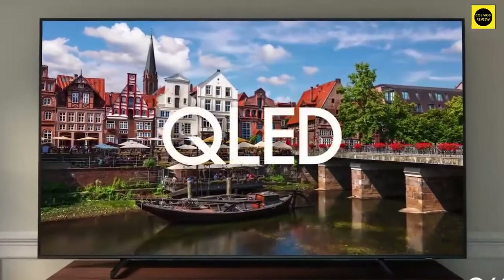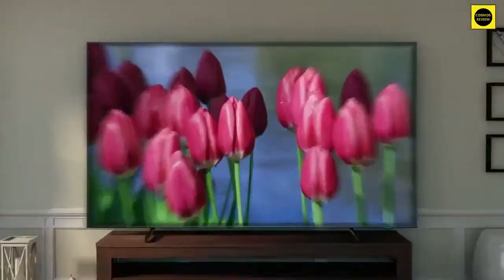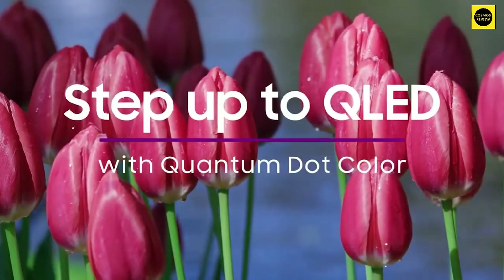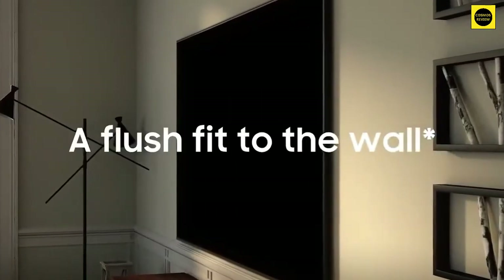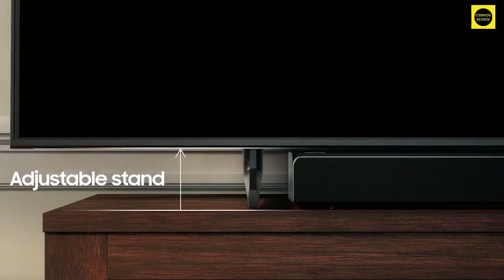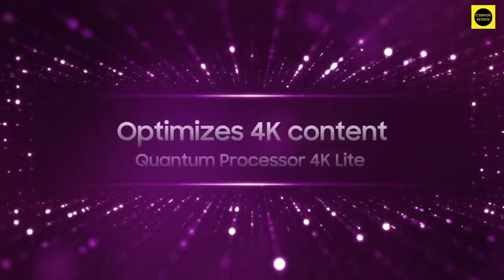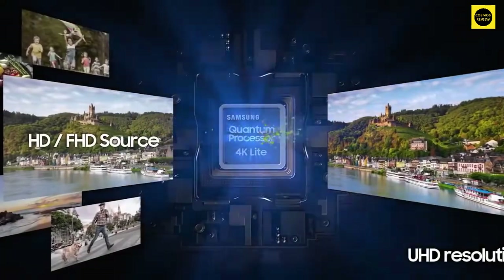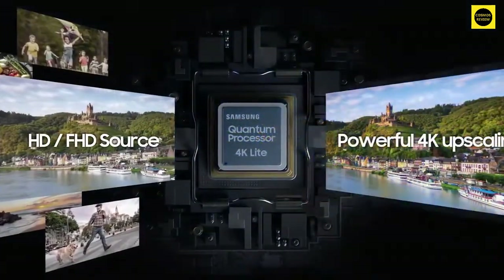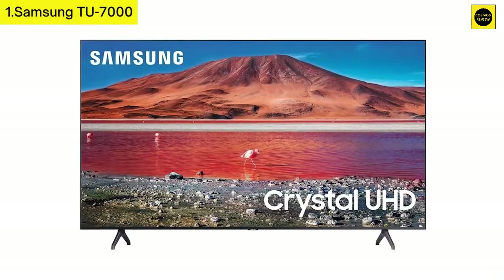In this review we will be discussing in detail the best 70-inch TVs in the market today. This list was created based on my viewpoints as well as the cost situation in the market. Whether you need the best 70-inch TV, this list will show the products available. For more information and pricing, please check the product links below the description box. Please subscribe to our channel for more updates.